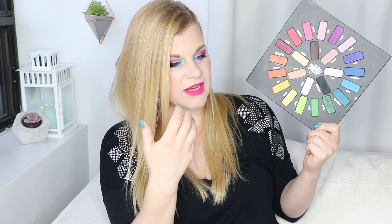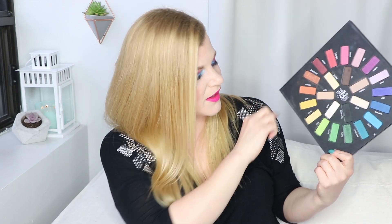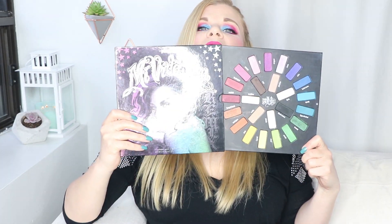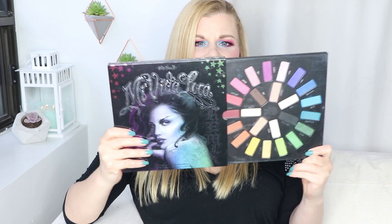I could depot this whole thing and put it in a Z palette, but I also do like palette packaging, so I'm really not helping myself. I know it was a holiday item and brands tend to make massive things for the holidays, but it's just too big for anybody to use on a day-to-day basis.